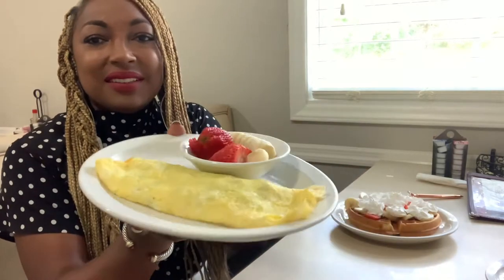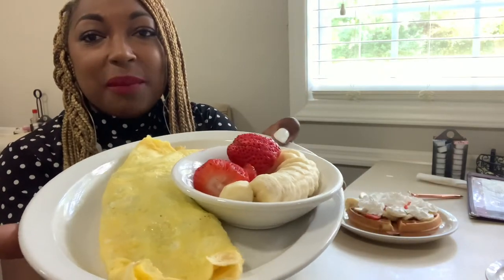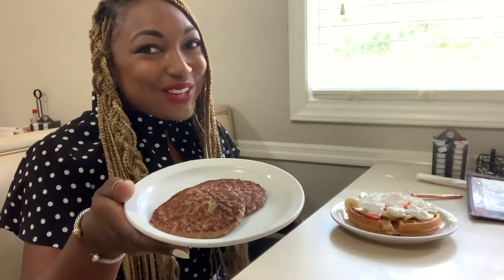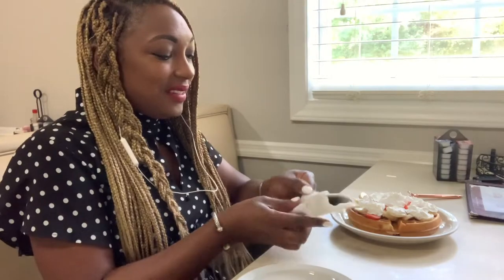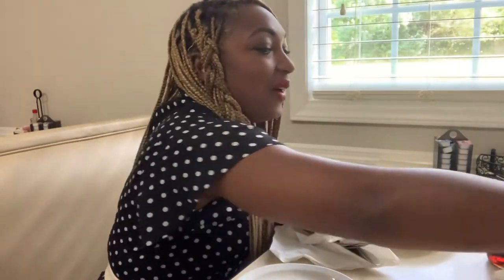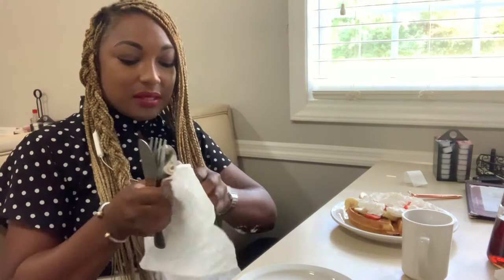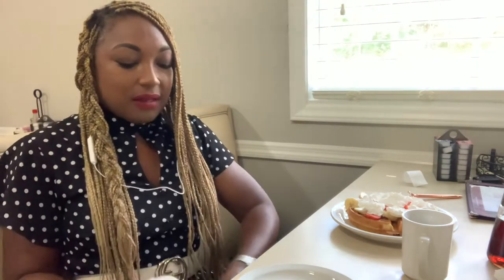Here's the veggie omelet — yum, yum, yum! It comes with bananas and strawberries. And of course, one little turkey sausage on the side. I also got some black coffee. Before I begin, I'm saying my grace, as I always do, because that is very important. Do whatever you believe in. We're going to thank you for this food, the nourishment for my body, and for the hands that prepared it.